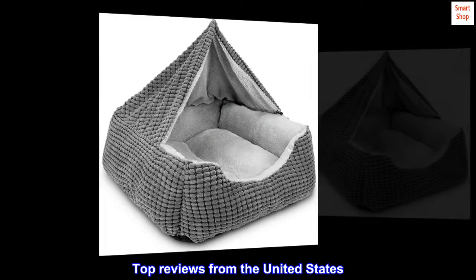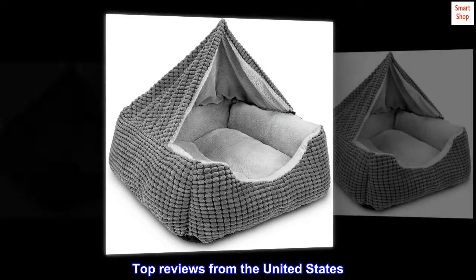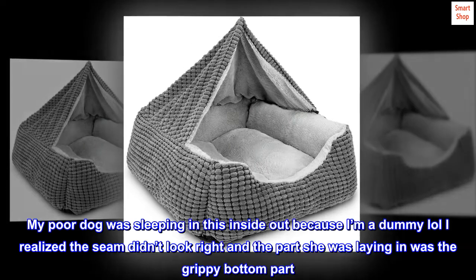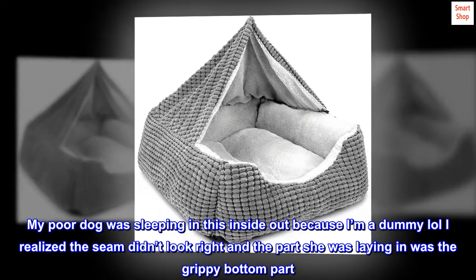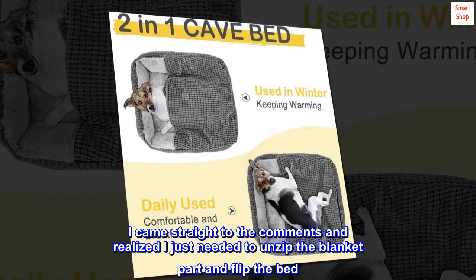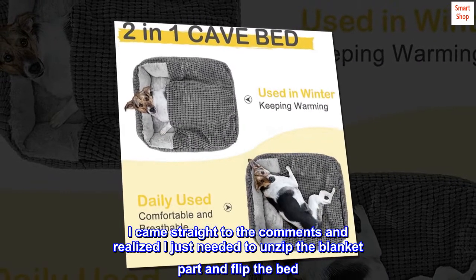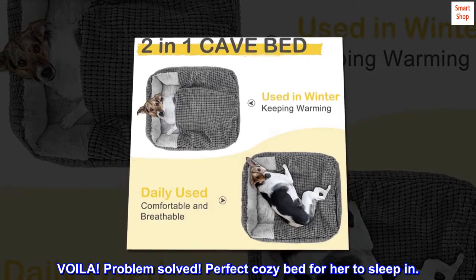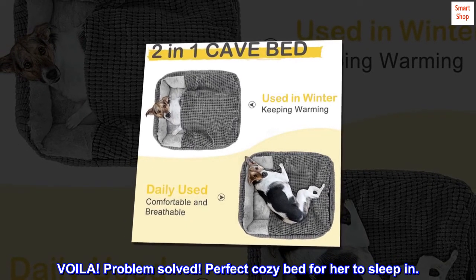Top reviews from the United States — 'Unzip and flip': My poor dog was sleeping in this inside out because I'm a dummy! I realized the seam didn't look right and the part she was laying in was the grippy bottom part. I came straight to the comments and realized I just needed to unzip the blanket part and flip the bed. Voila! Problem solved! Perfect cozy bed for her to sleep in.